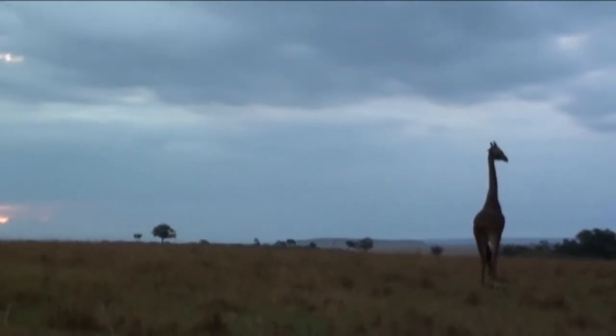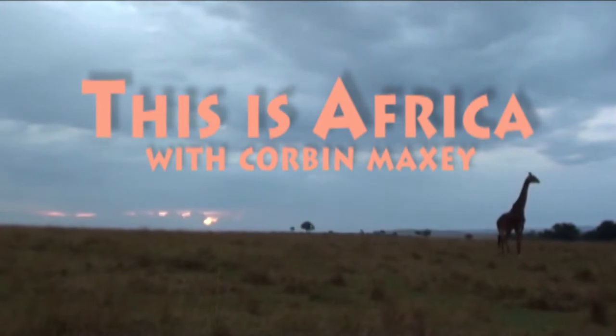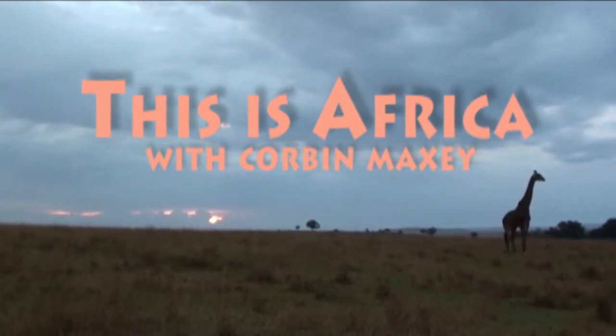This is Africa — I can't even believe this. Jambo from Africa! This is Corbin Maxi, and I want to show you behind the scenes of where I'm staying here in the middle of Africa — of course in Kenya, the Maasai Mara National Reserve.